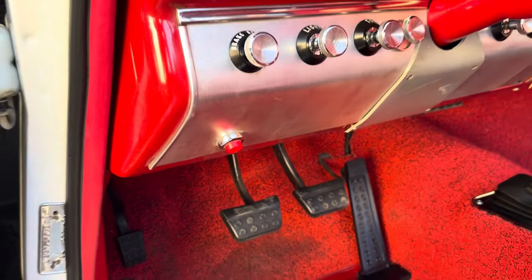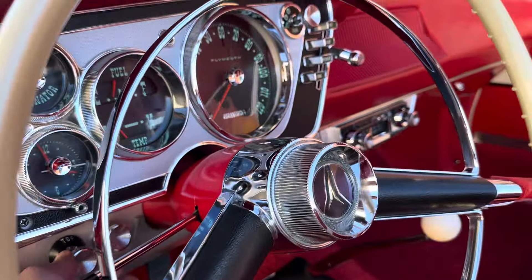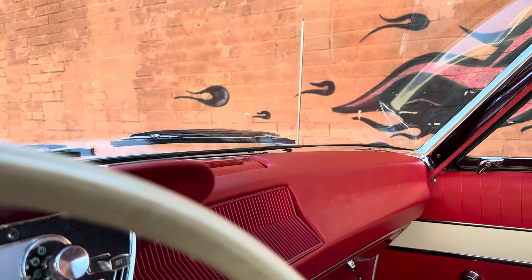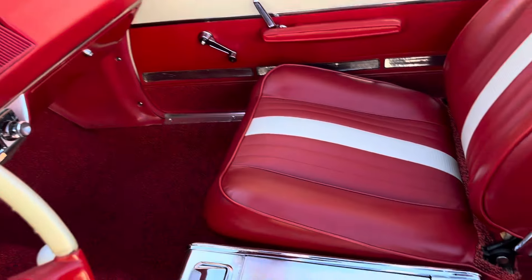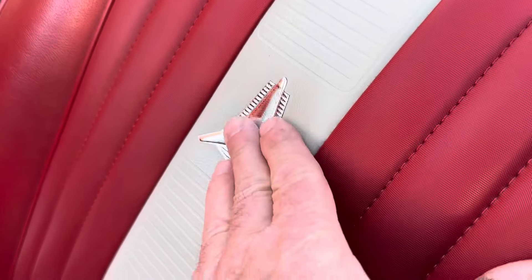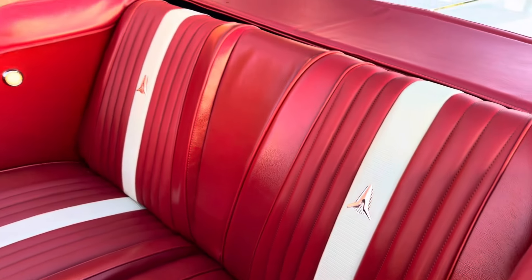Brake lights work, wipers work — oh, that's the top. You've got your console. All the seats are beautifully done, all the right material. Just amazing.